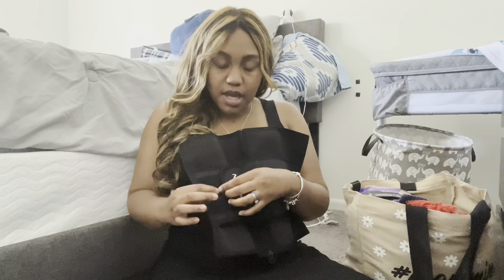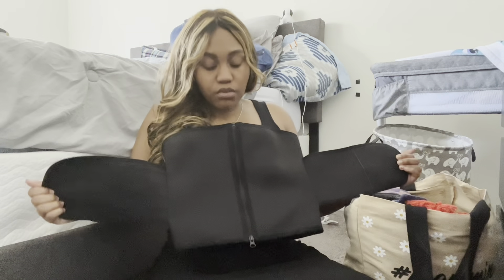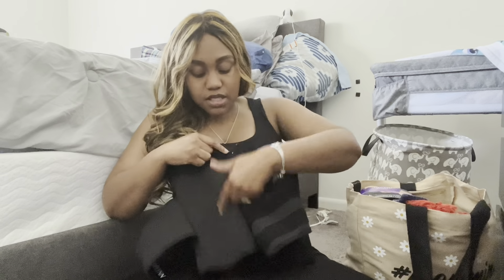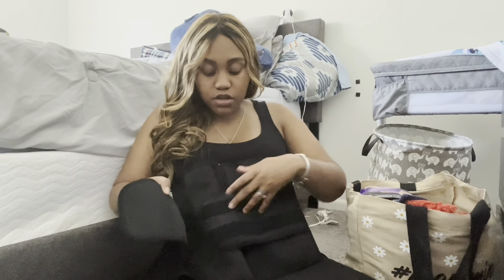The first thing I have in my bag is my waist trainer because I want to get snatched again. I don't remember where I got this one — actually I got it from Amazon. It comes with a zipper, a clasp, and then the velcro part to snatch you in.